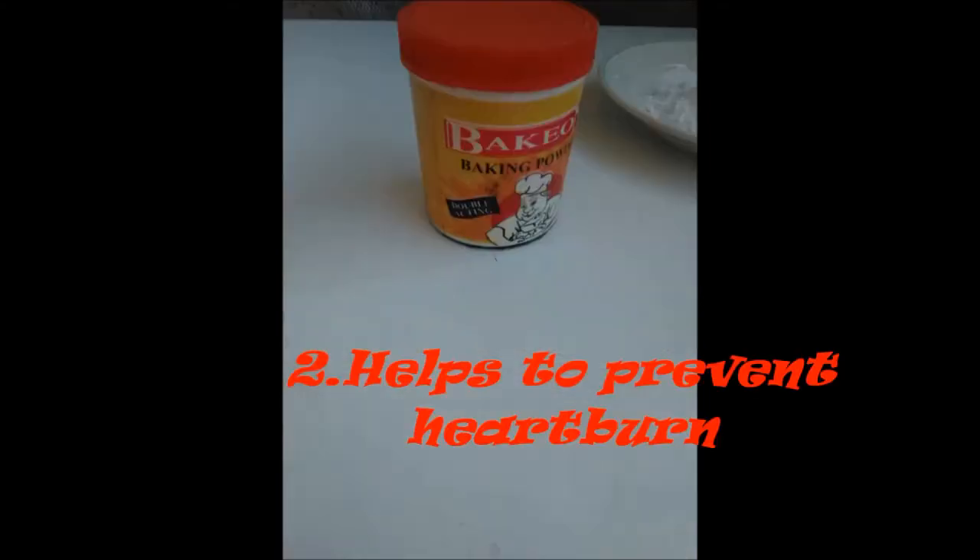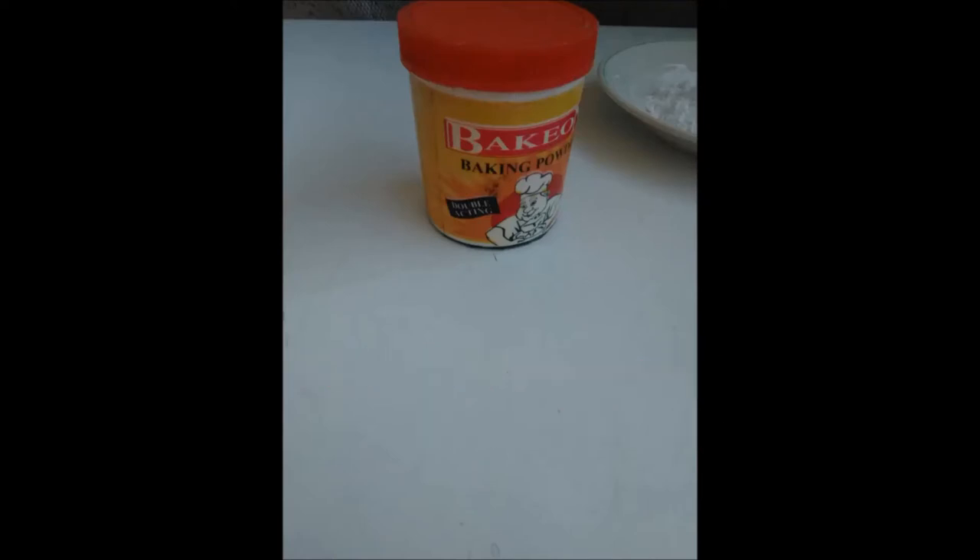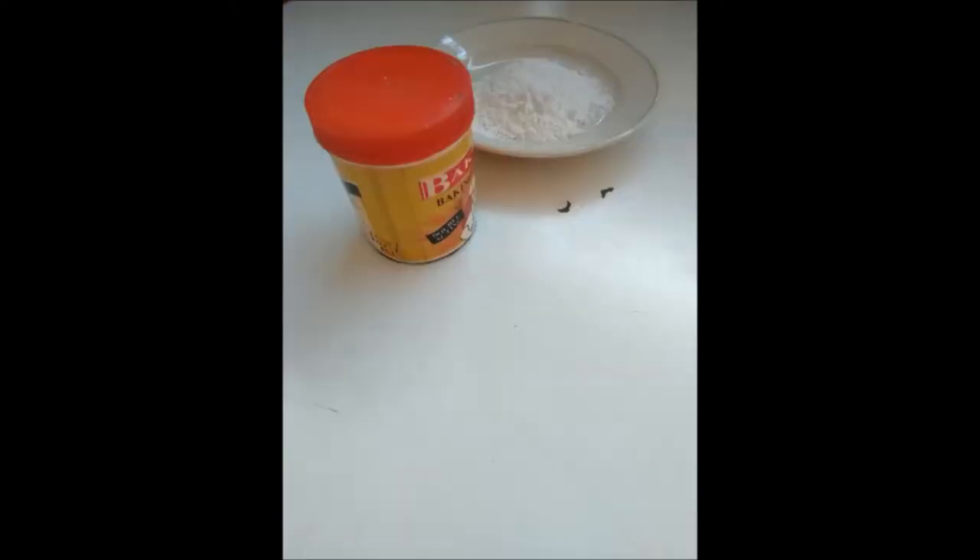Number 2: It helps to prevent heartburn. When a tablespoon of baking soda is dissolved in water, it can offset heartburn.